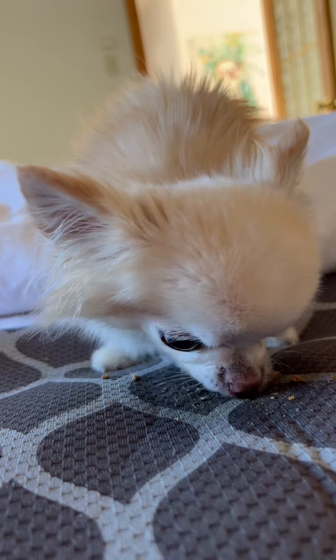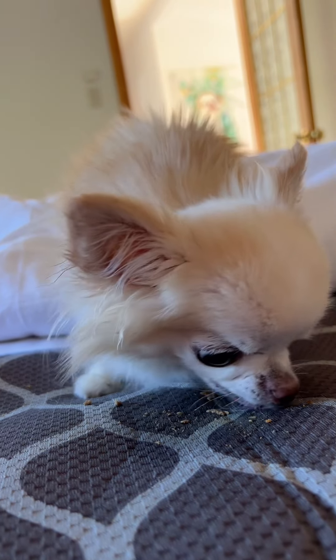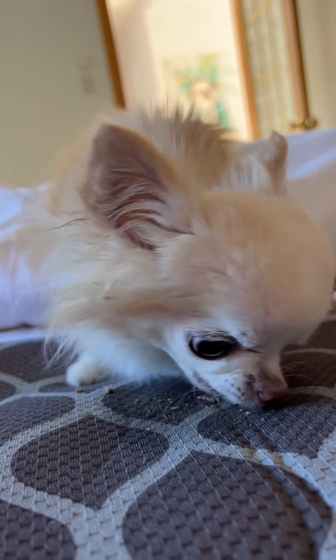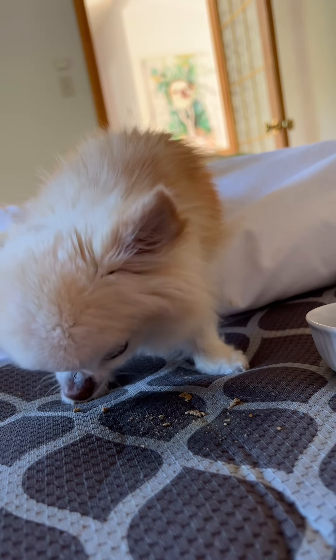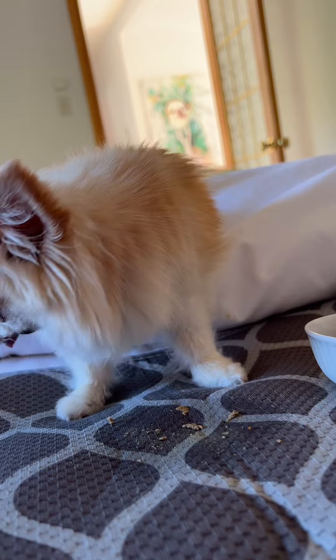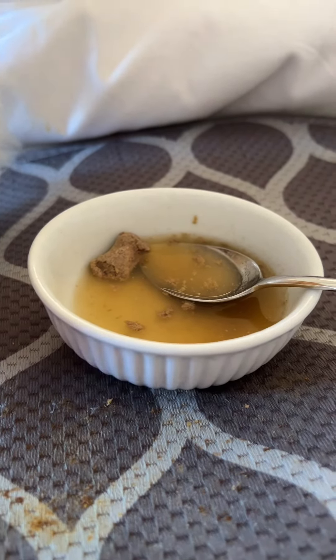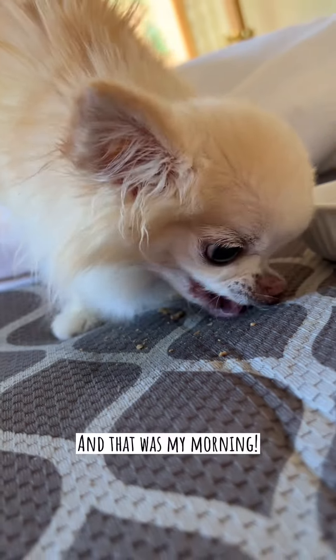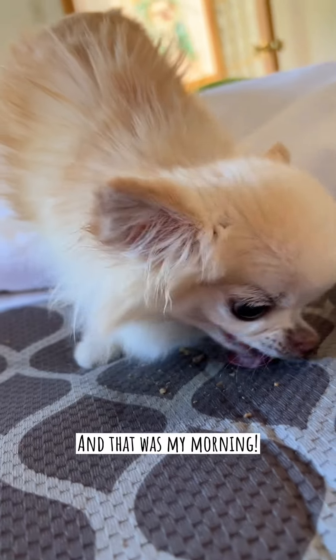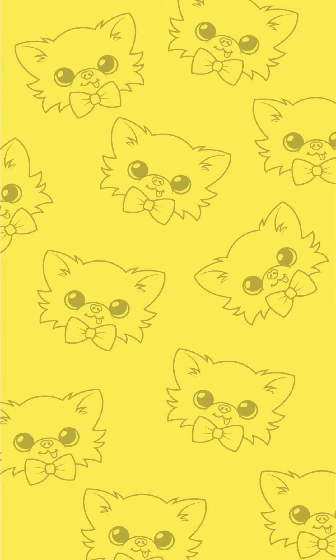We're using this food mat on the bed so he can eat on the bed without making a real mess. A lot of people ask why do I feed him on the bed, but he just loves that — why not? We almost finished everything, just one piece left. And he cleans up after himself. What a good dog, Siddik. Ten out of ten. A good dog.